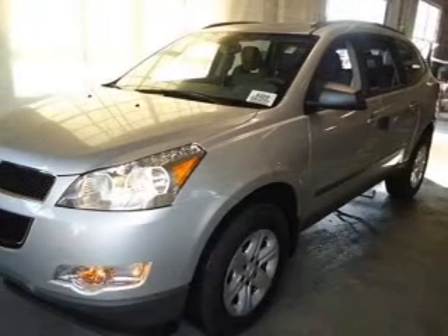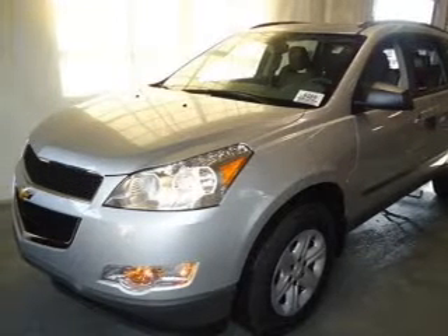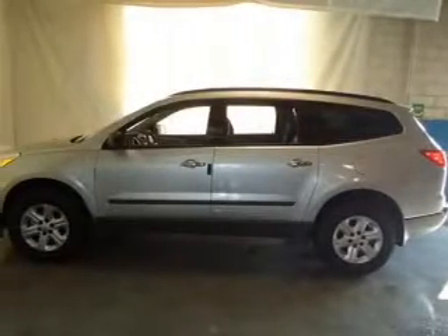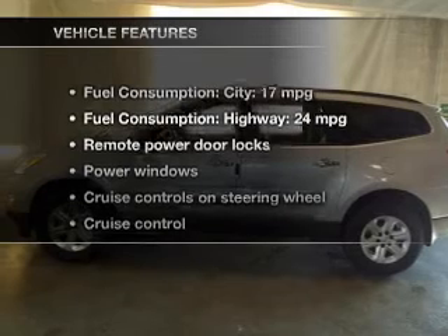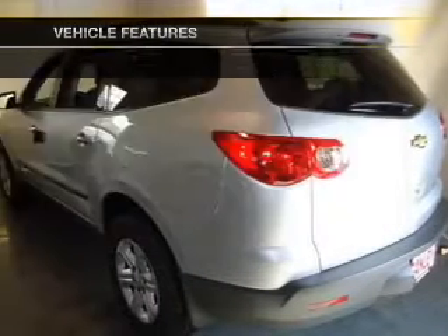GPS navigation will guide you to your destination. Premium wheels give a more luxurious look. The anti-lock braking system will help keep you safe on the road. And with these notable features, you won't want to miss out on the opportunity to own this amazing ride.